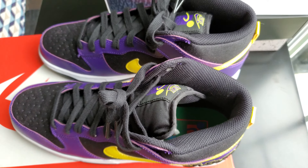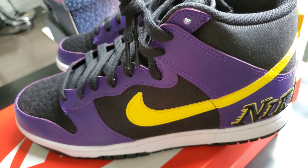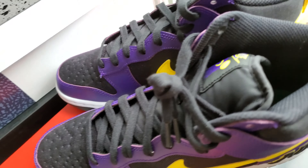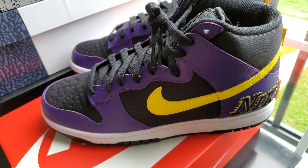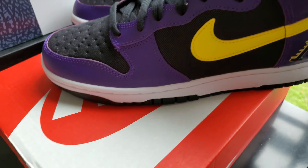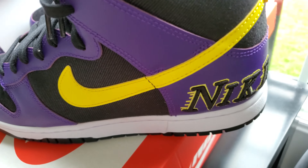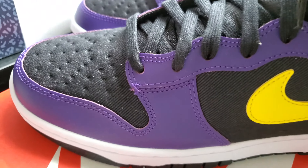It's $145 before tax Canadian — can't go wrong. It's very hard to get a Dunk High or any Dunk shoes in 2020, 2021. I saw it at the store still sitting there so I had to pick it up. This is definitely a good cop — the purple and gold, or purple and yellow colorway, is definitely eye-popping. I love the purple and gold.